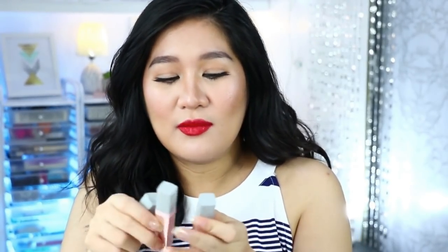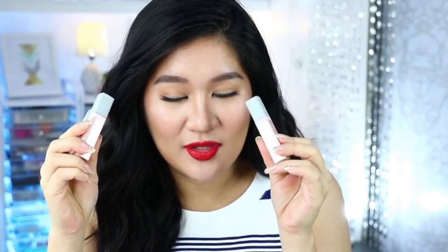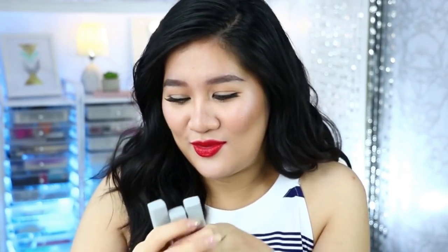These are their Juicy Lasting Tints. Ang ganda ng itsura niya — hindi siya rose gold, pero metallic pink, baby pink, and gray. Ang cute! This is how it looks like. I'm not gonna swatch all of them, kasi gusto ko ibigay yung iba sa inyo. I may swatch na.